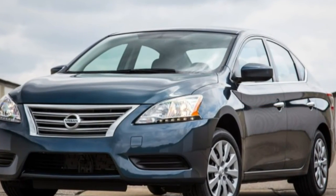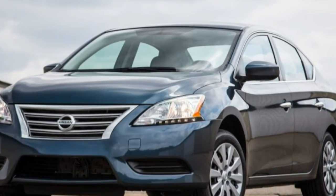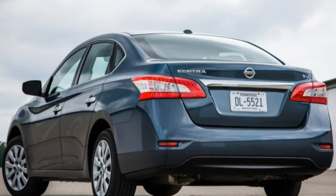Enhancements to the SR include rear disc brakes, and at the top of the order, the SL makes leather seats standard.